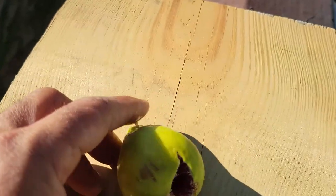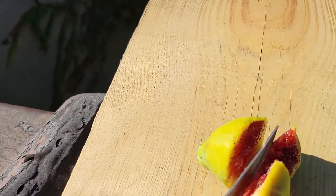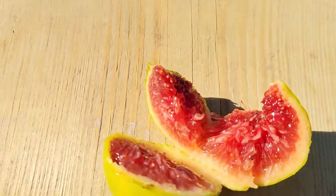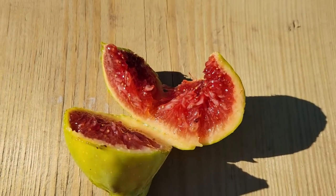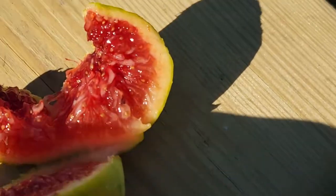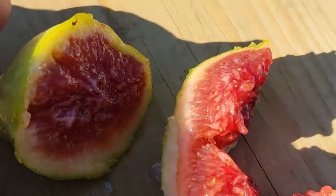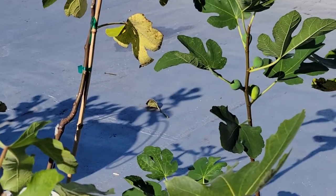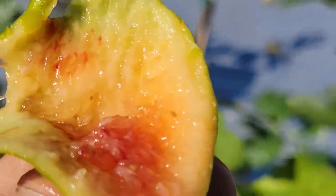So this is the Col de Dama Blanc — we're going to cut this to see how it looks inside. Wow, this is very red inside, intense red inside! Now we're going to see how it tastes. Really, really good taste.